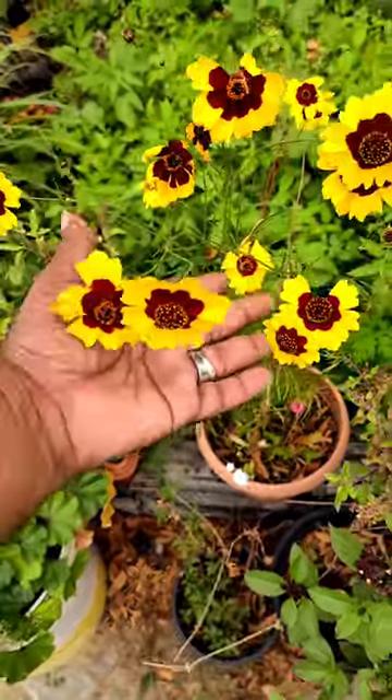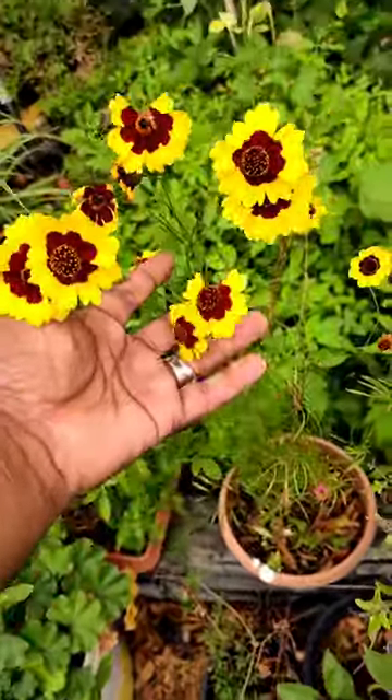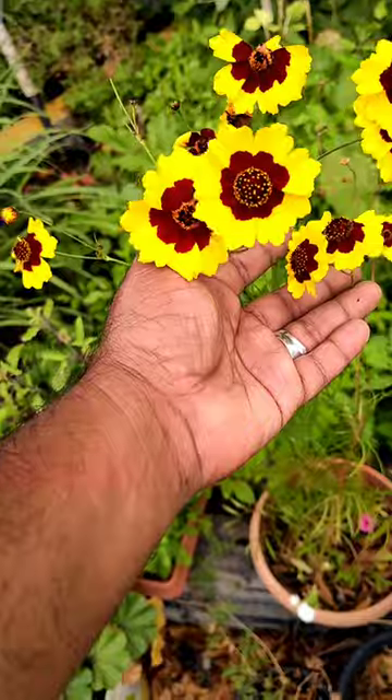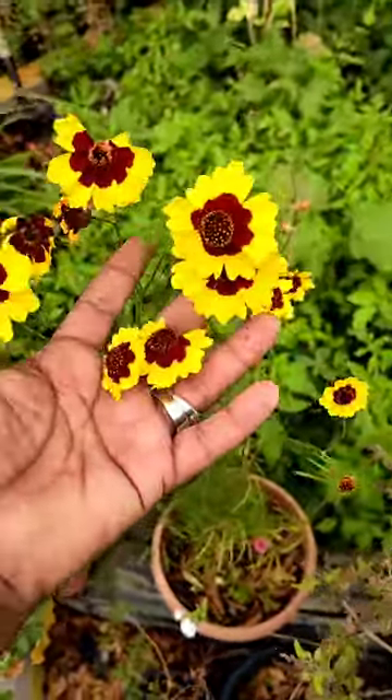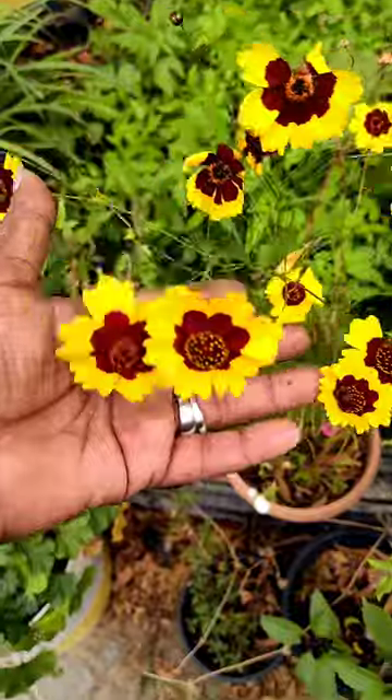Golden Texin is a beautiful ornamental plant, known for such a vibrant, attractive color. It does attract butterflies, bees, to create such a biodiversity of any garden.